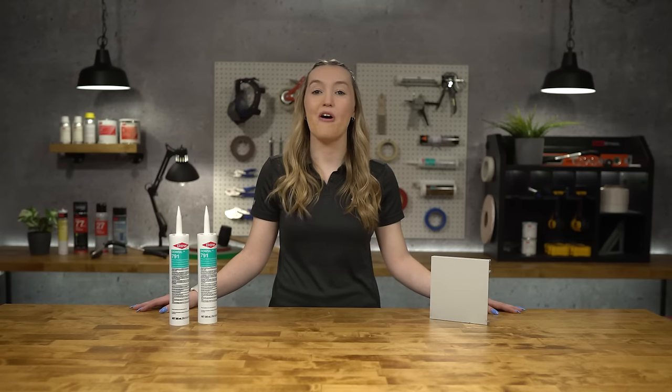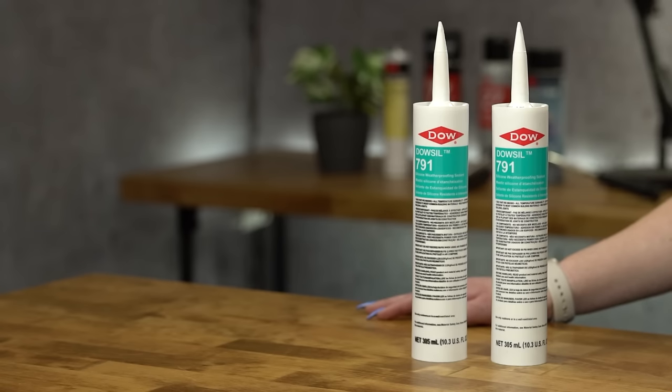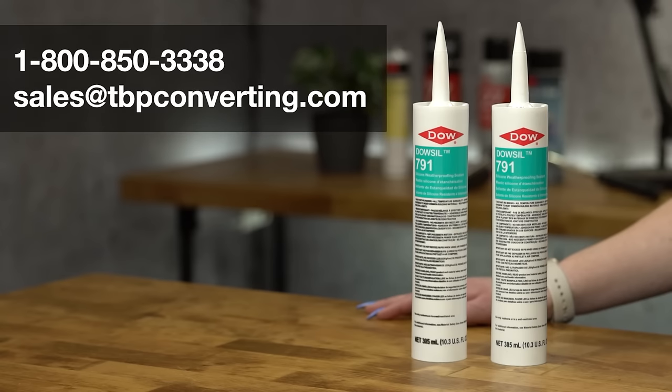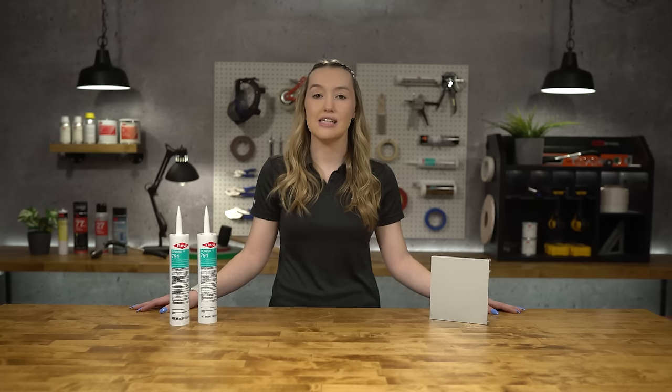At TBP, we offer free adhesion testing along with a full line of Dowsil products, so we can give you the best product for your application. For more information on this or any other product, please call one of our product specialists at 1-800-850-3338 or send us an email at sales@tbpconverting.com. From all of us at TBP Converting, we look forward to working with you.